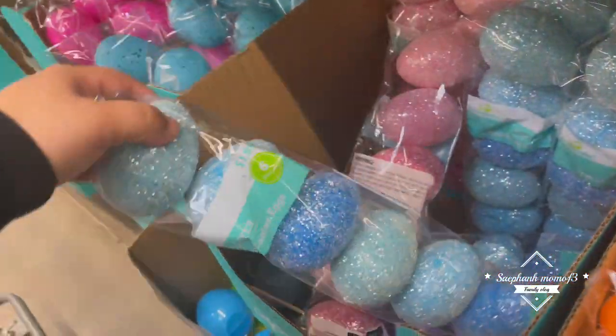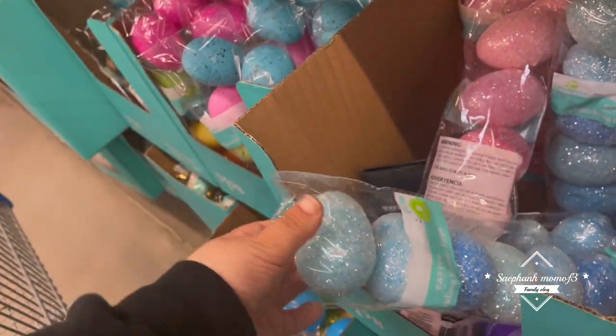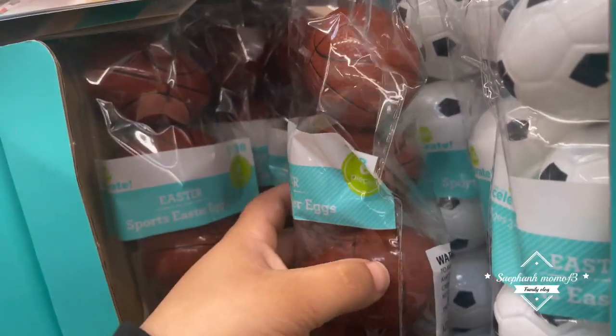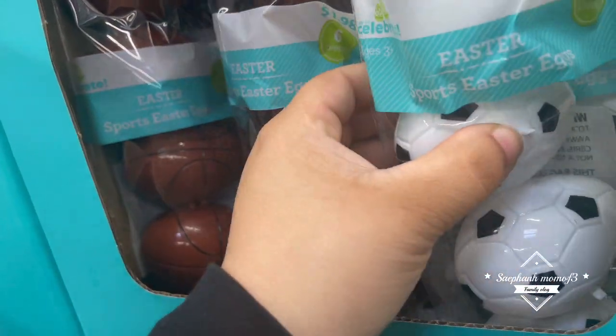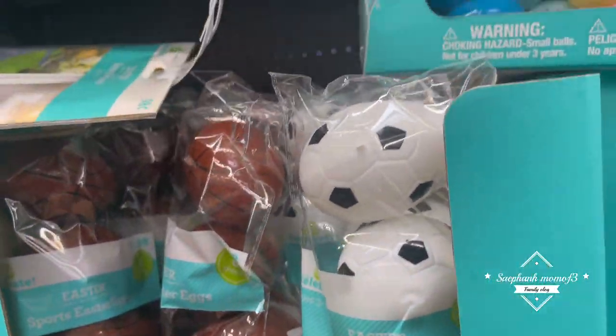These are really pretty. I really like these. I just don't know how they would feel on the hand, like if they're gritty or not. You have speckled, you have footballs, soccer balls - these are basketballs, you guys. Soccer balls.